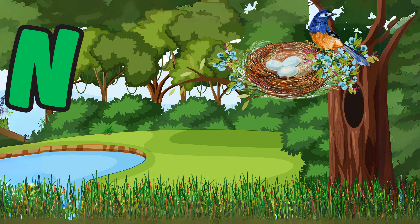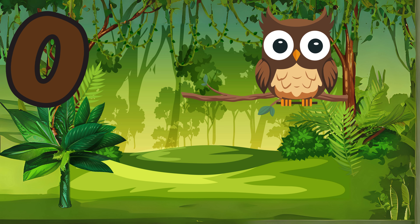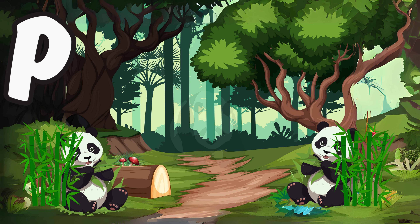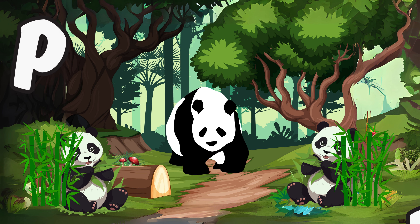N is for nest, a home built by birds to lay their eggs. O is for owl, a wise nocturnal bird with large, captivating eyes. P is for panda, a cuddly black and white bear native to China.